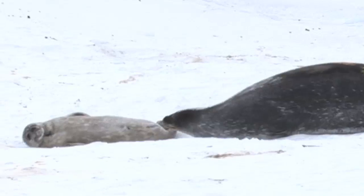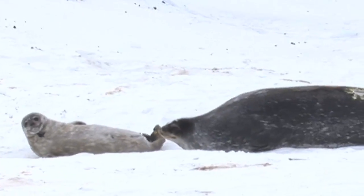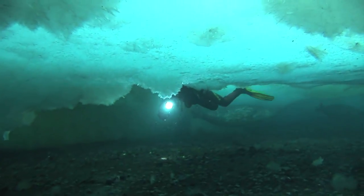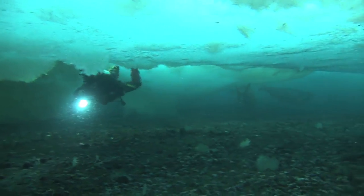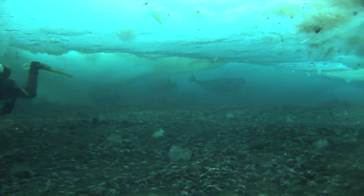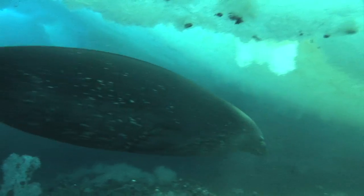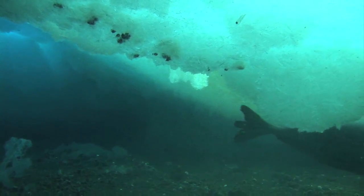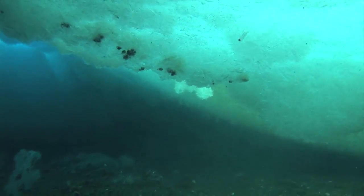The Antarctic continent is a very unique and interesting place to study. The Antarctic Treaty has been in place for 50 years now. It has allowed scientists from many different nations to work collaboratively in the Antarctic and has shed quite a bit of light on our understanding of climate change, especially in the polar regions.